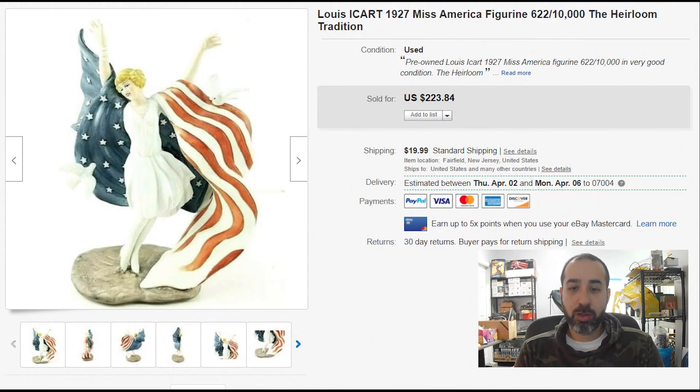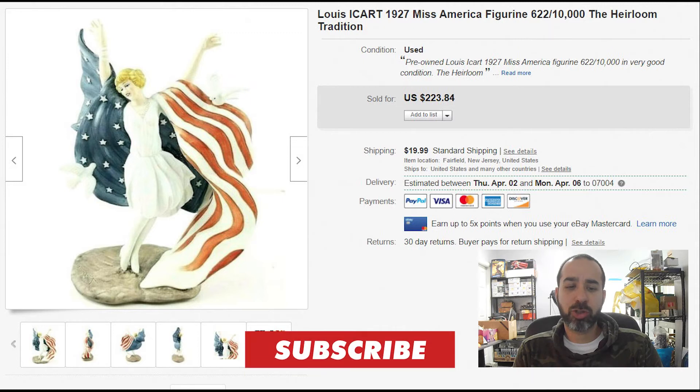A Miss America figurine — I think it's Lladró or something like that — a ceramic figurine we got from our business lady friend. We paid less than $5. It took almost three months to sell for $220 plus $20 shipping, and I think it sold internationally as well.